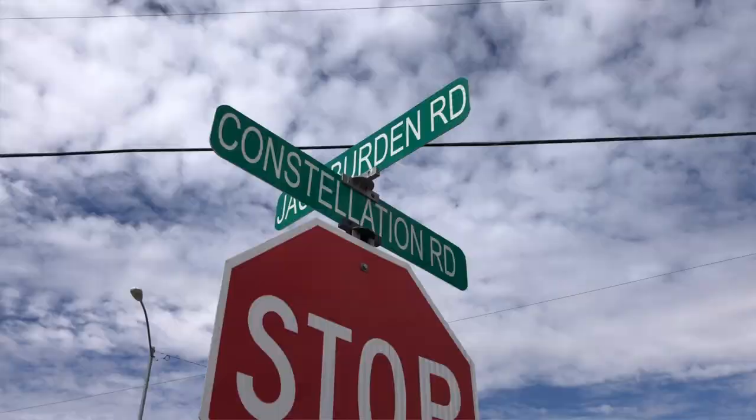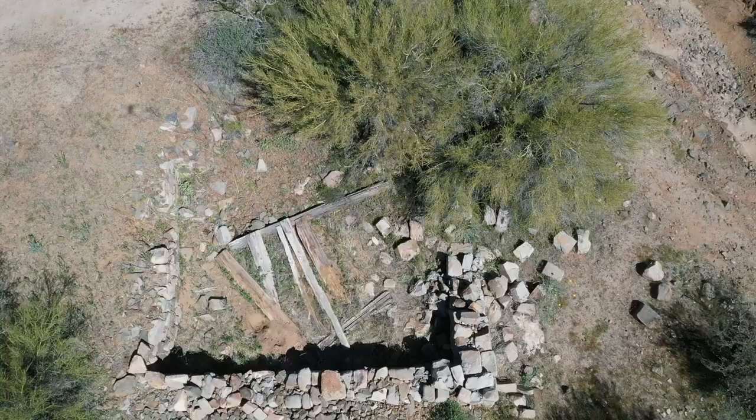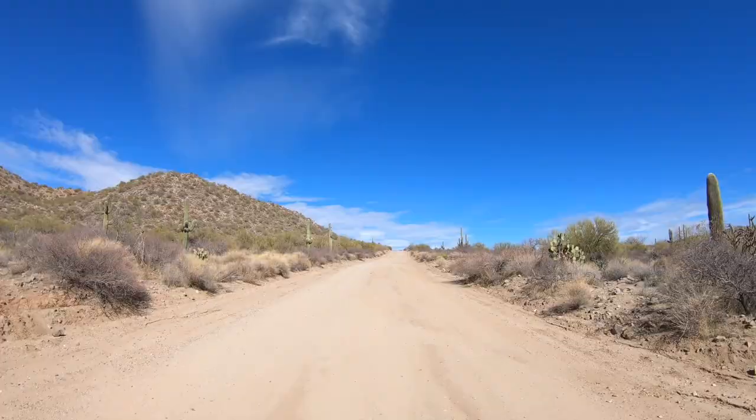I started this trip heading north out of Wickenburg on Constellation Road. About 10 miles in, you'll start to see gold mine tailings and ghost town remains.